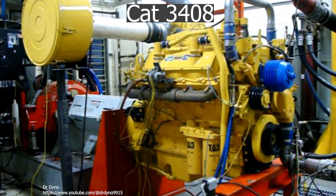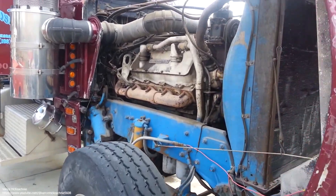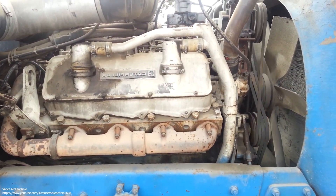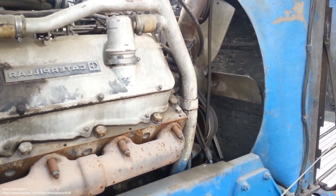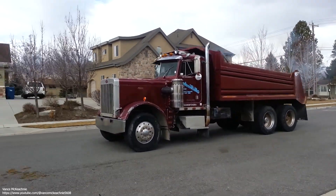CAT 3408. The CAT 3408 is a popular diesel internal combustion engine capable of producing a good amount of power. Comprised of eight cylinders, it can put out anything between 440 and 520 horsepower while generating up to 266 kilowatts of electrical power. Displacement is another indicator of an engine's power — the CAT 3408 has a displacement of 18 liters, which is equivalent to 1098.4 cubic inches.